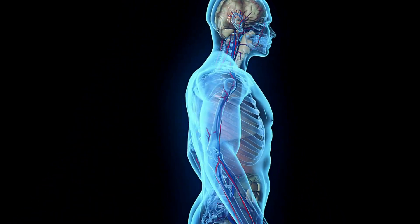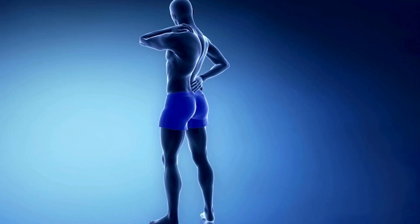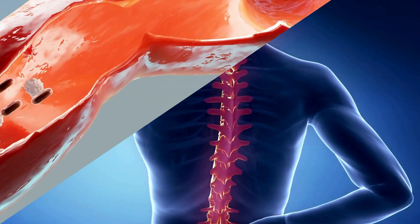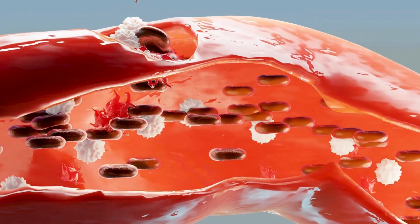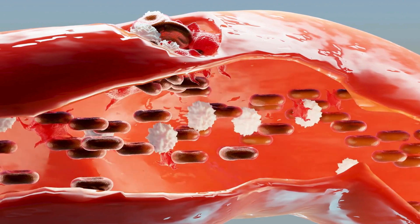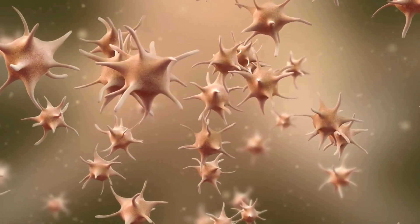Have you ever thought about what happens in your body when you get a cut or scrape? It's not just your skin that works to heal the injury — your blood is hard at work too, thanks to the incredible function of platelets. Platelets are the unsung heroes of your circulatory system, playing a crucial role in healing wounds and preventing blood loss. Understanding their function is key to appreciating just how vital they are to your overall health.